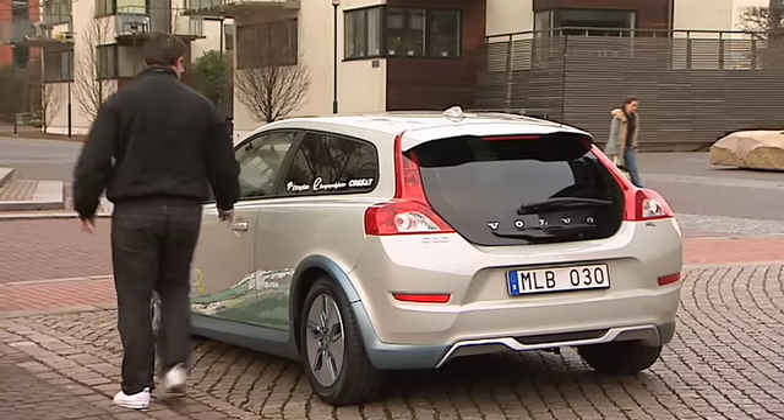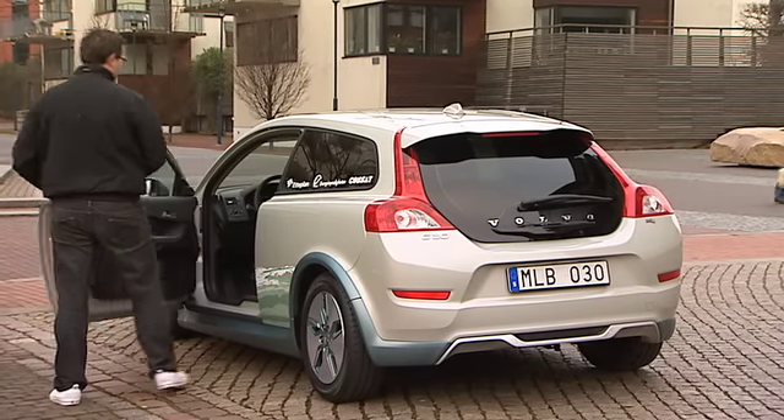The strength of the C30 is of course that it's the first electrical vehicle from Volvo Car Corporation. Another advantage is that for the first time we'll be able to offer a product which actually meets zero emission in city traffic.